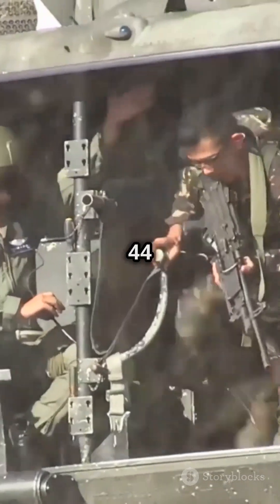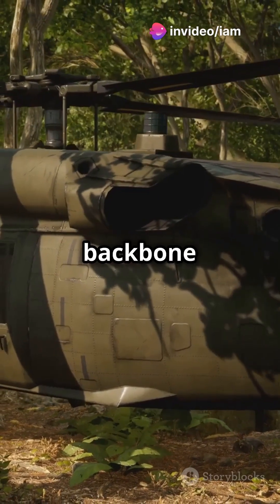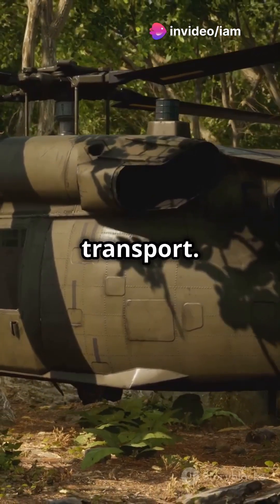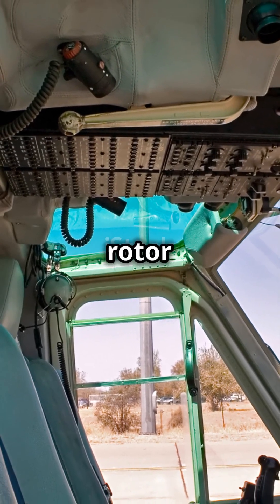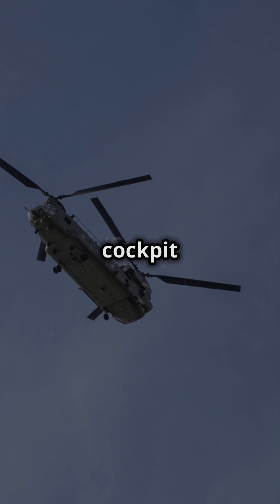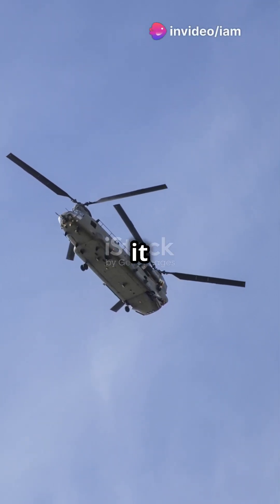With the ability to transport 44 troops or over 20,600 pounds of cargo, the Chinook is the backbone of U.S. military transport. Its upgraded engines roar to life, powering those composite rotor blades, while the redesigned cockpit and state-of-the-art avionics ensure every mission is as safe as it is effective.